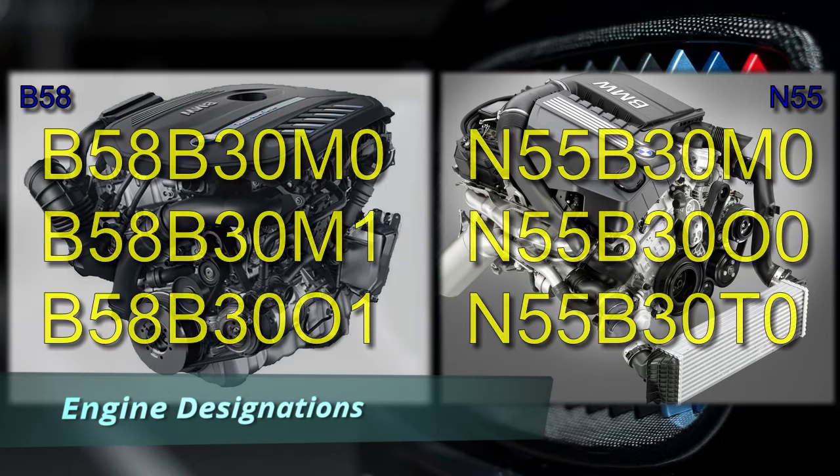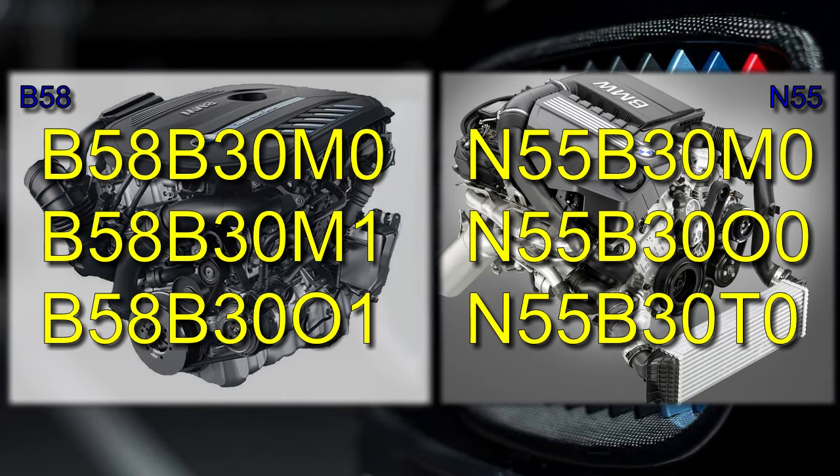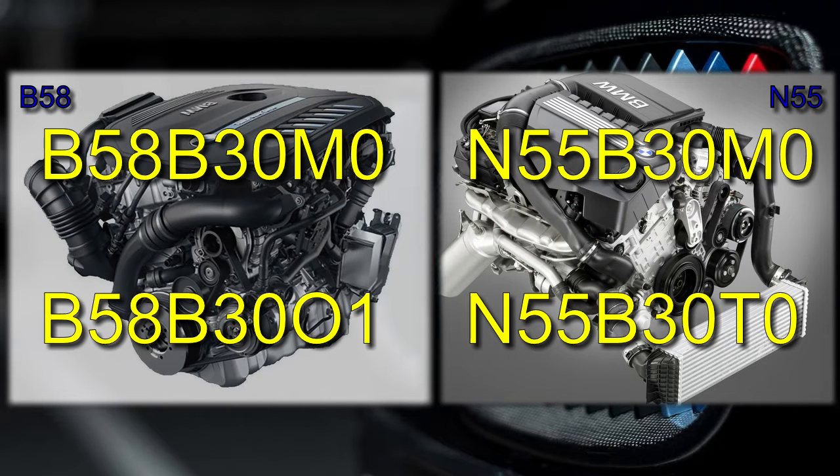As mentioned previously, each engine type has three distinct technical versions, but for simplicity in this video we'll compare two from each — the original entry into service versions and the highest power versions. Let's have a quick look at the engine designations. Please watch my S58 vs B58 video for a comprehensive description of what each letter in the designations means.